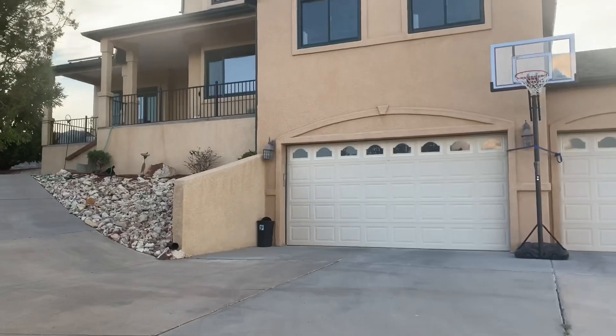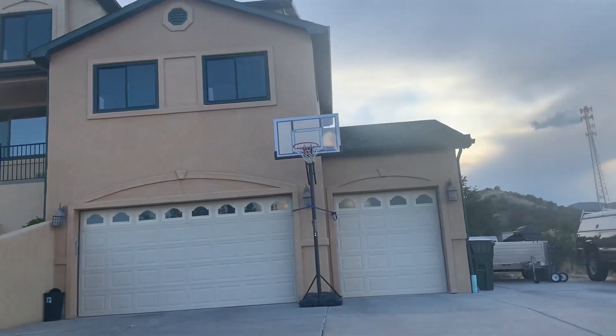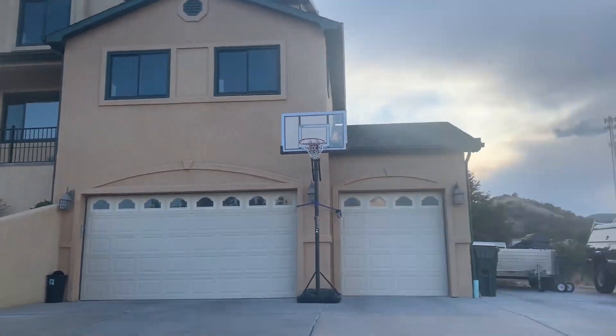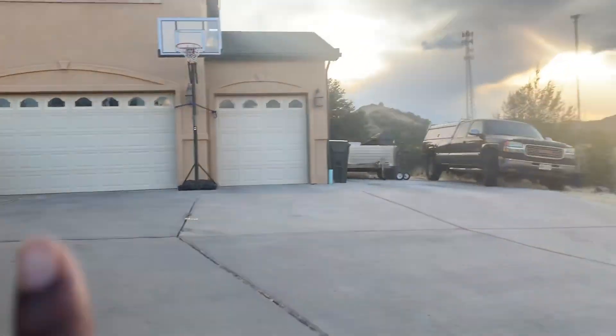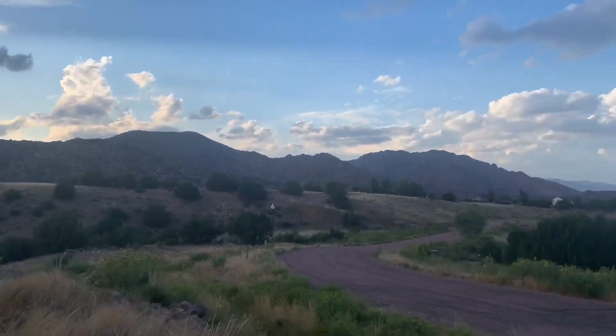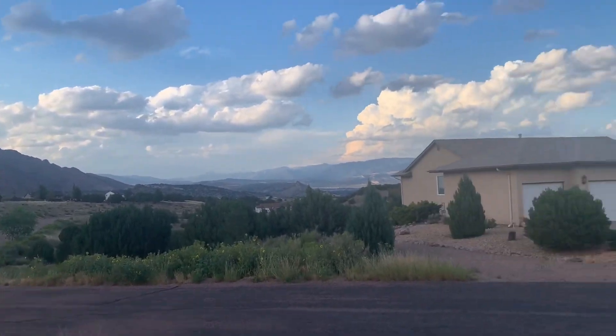So this is the house from the outside and this is the driveway — it's a big driveway — and the garage. These are our neighbors.